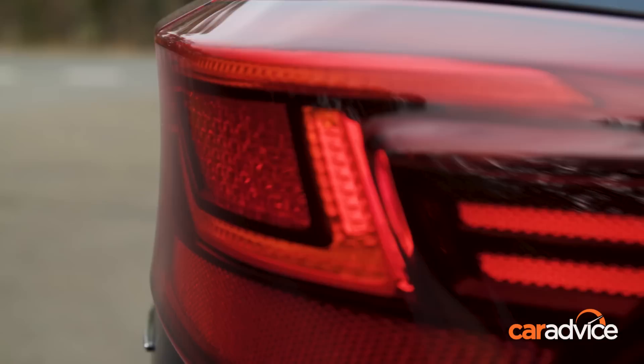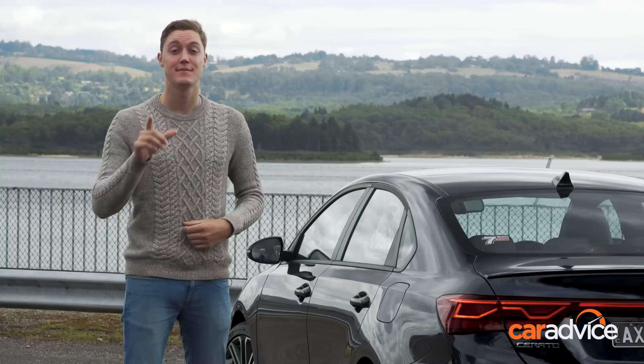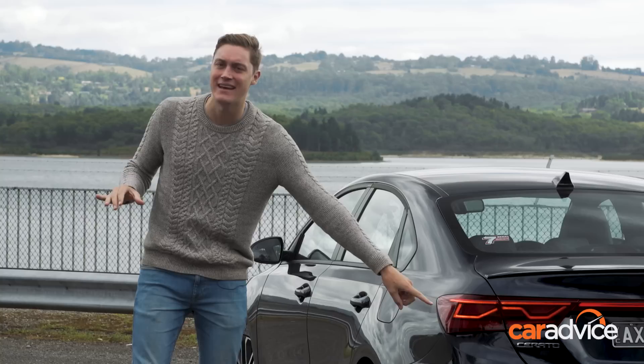So, the Cerato GT: it's affordable, attractive, handles nicely, and is beautifully put together inside. I think I'd even take the sedan over the hatchback, which is a first for me. Well done all round, Kia. For more on the Kia Cerato, make sure you head to CarAdvice.com, and to make sure you get all the latest videos from CarAdvice, hit the subscribe button.